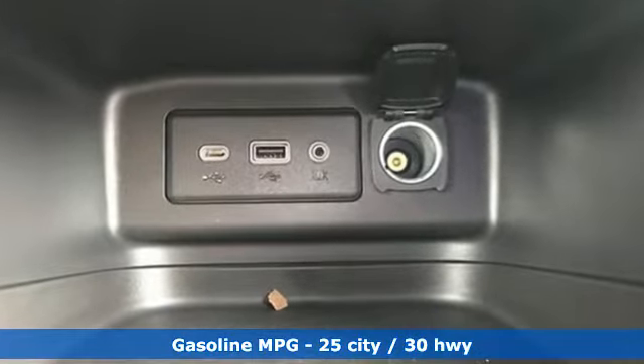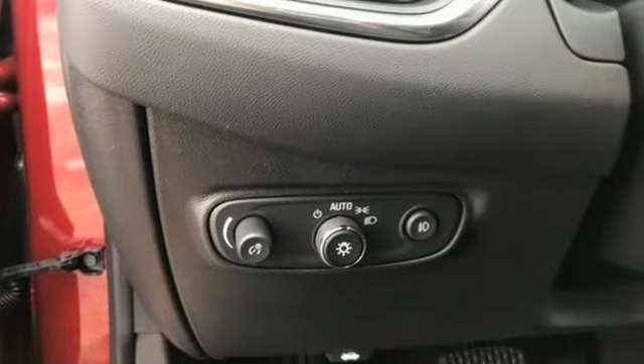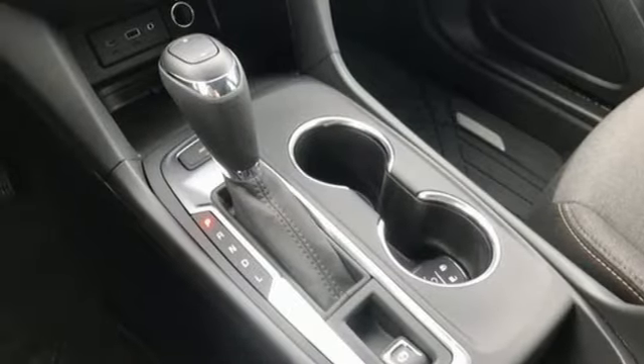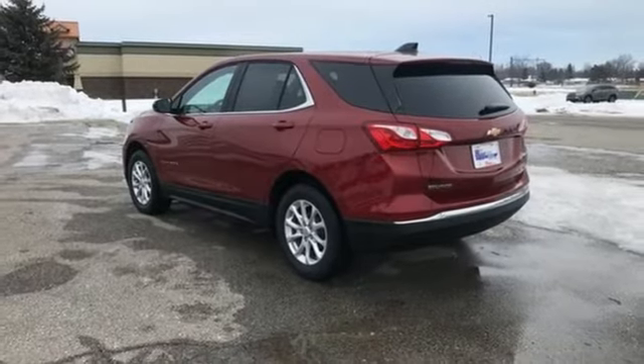Streaming audio, power heated mirrors, dual zone climate control, configurable instrument gauges, doors and push button start proximity key, front heated bucket seats, automatic transmission, active grill shutters, and intercooled turbo inline four-cylinder engine.